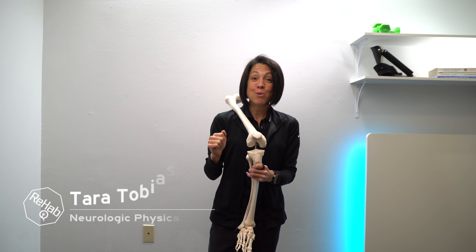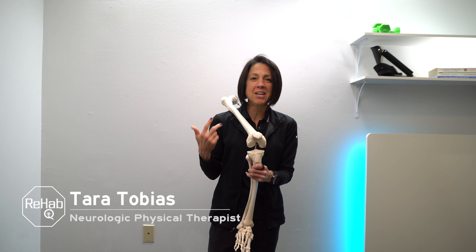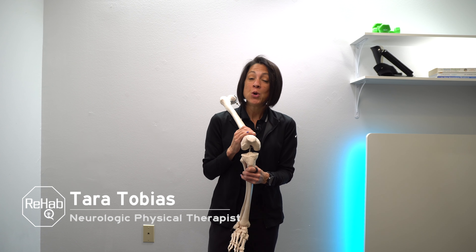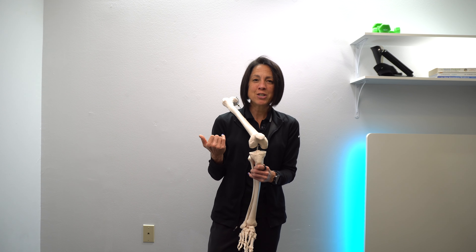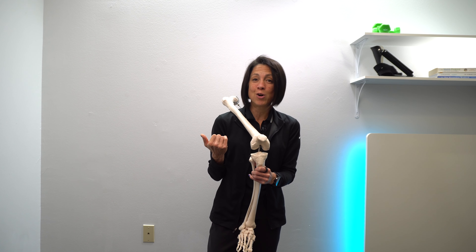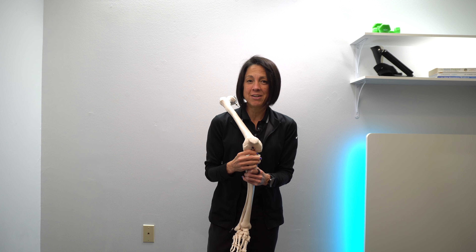If you're new to this channel, I'm Tara. I'm a neurologic physical therapist and on this channel we talk about anything and everything related to mobility, health, fitness, and mindset — with the end goal of empowering you with as many tools as possible to take ownership of your health and your overall mobility to live a more active, more mobile, pain-free, happier, healthier life.